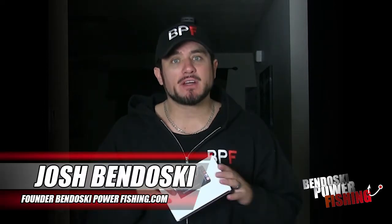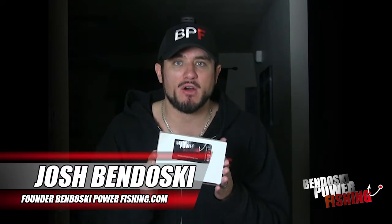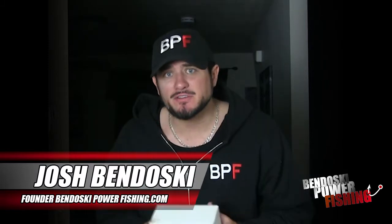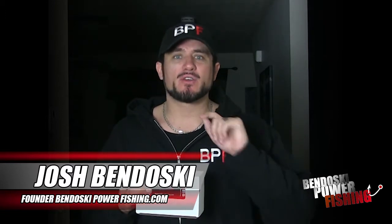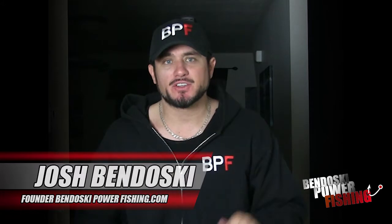Real quick though, you guys know me. I am Josh Bendoski, founder of BendoskiPowerFishing.com and home of the Bendoski Power Fishing subscription box, where we put all the different stuff that you see us using in our videos to catch thousands of fish in this box. New stuff comes every single month - $16.99 at about a $30 to $35 value. New stuff every month shipped directly to your door. I highly recommend that you try that out.